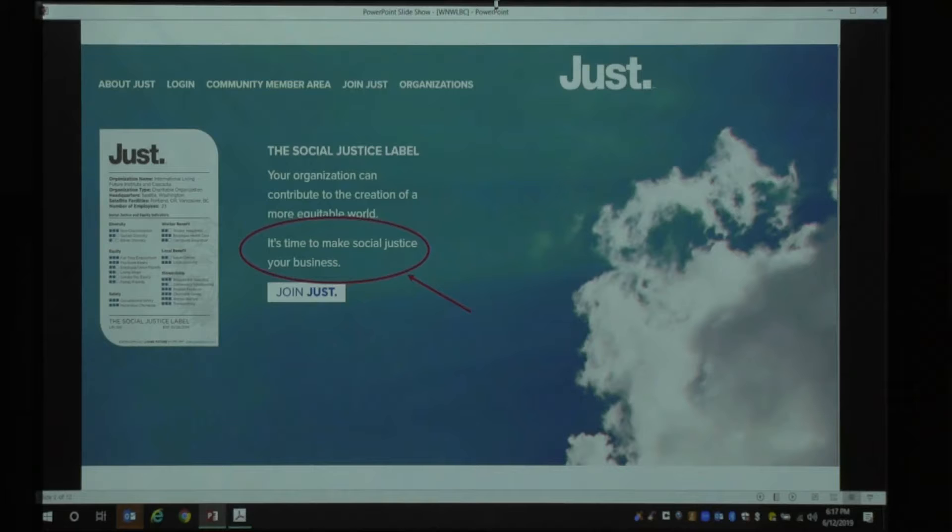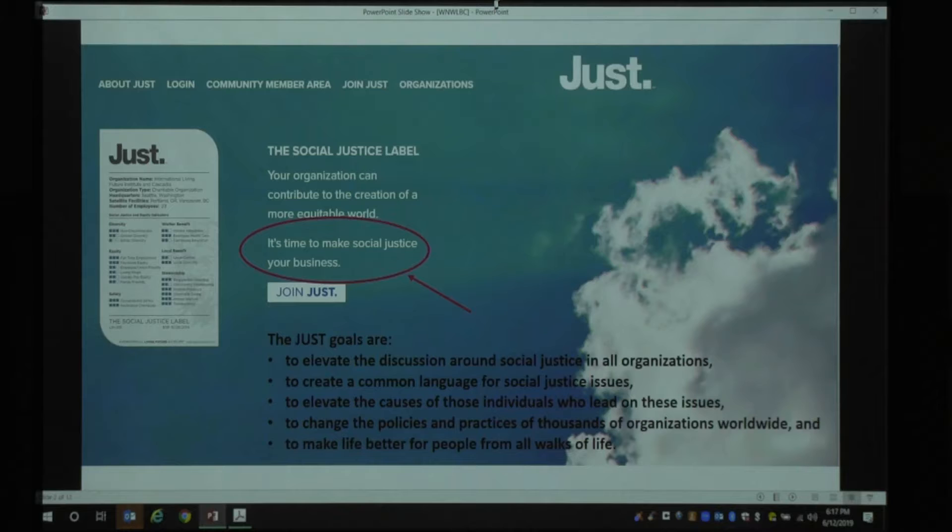The JUST tagline: it's time to make social justice your business. It's not just about making a profit — it's about making an impact on the people who work for you and with you, and the communities you work in. The JUST program elevates discussion around social justice issues, creates a common language for those issues, and works to change the practices and policies of organizations so they're really performing from a social justice standpoint, making life better for people from all walks of life.